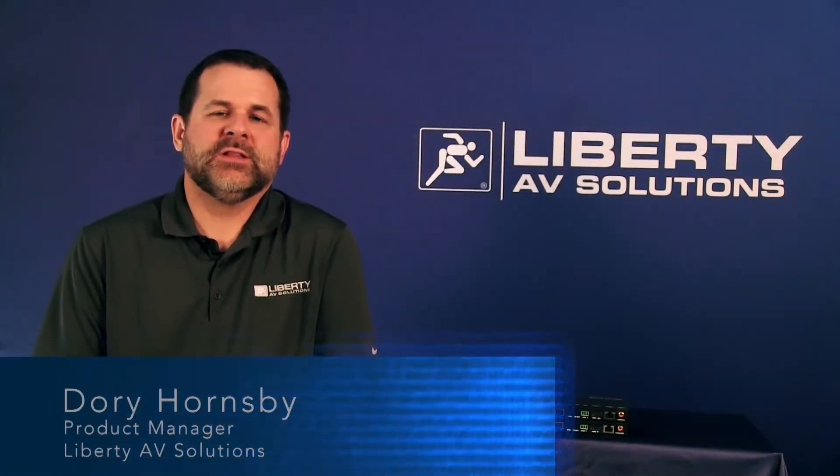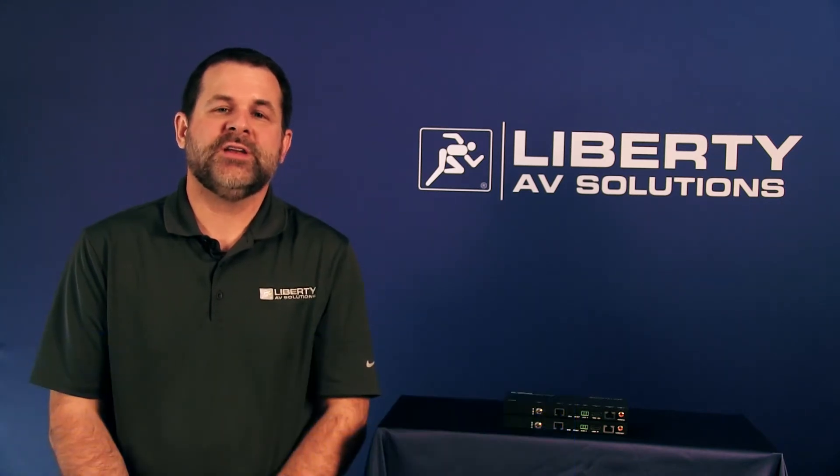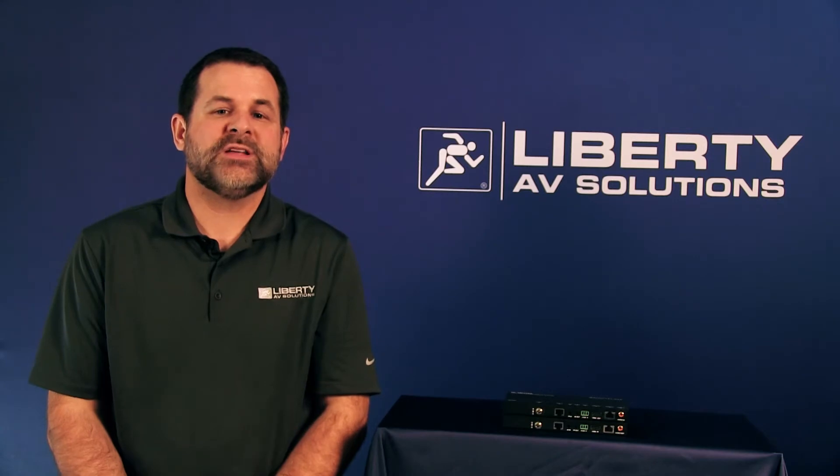Dori Hornsby with Liberty AV Solutions. The DigitalLynx DL-HD2100 is an 18 gigabit HDMI 2.0 extender over category cable that can transport video signals up to 18 gigabits per second up to 330 feet.